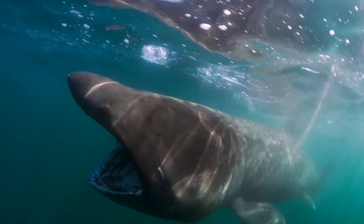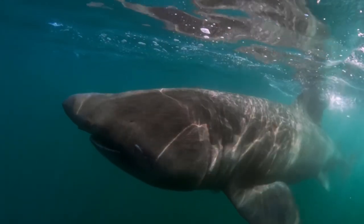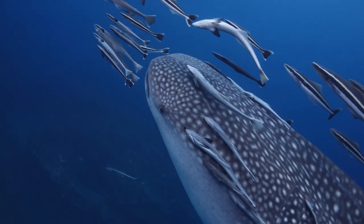The Whale shark and the Basking shark can become larger. However, both of them are filter feeders and therefore cannot be counted as predators.